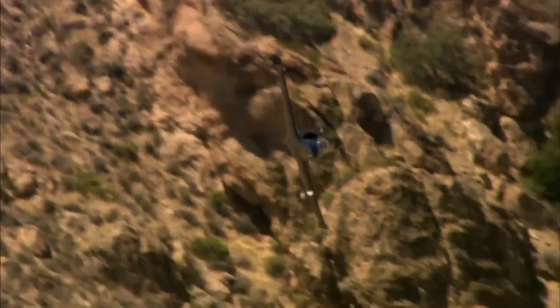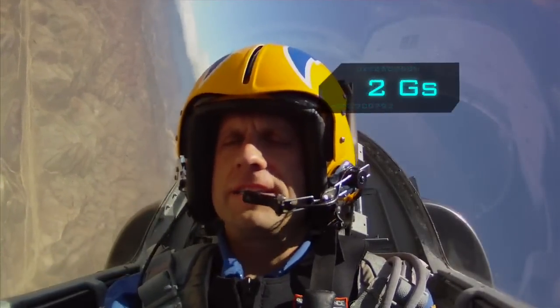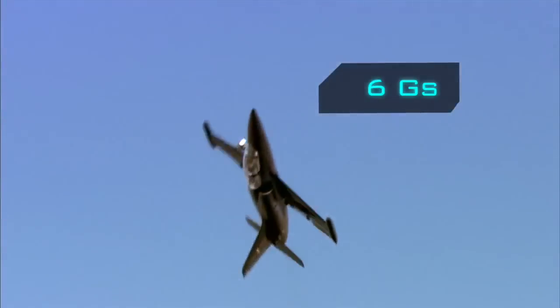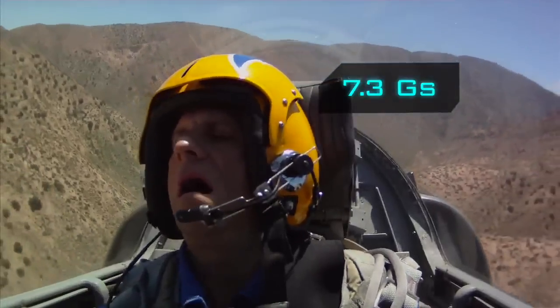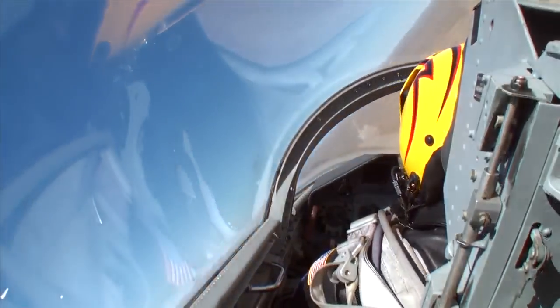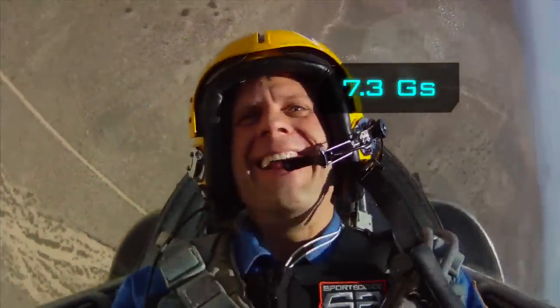We did a lot of high-G maneuvers. All of these maneuvers put a lot of stress on the body — it was like being in a washing machine. We hit two Gs, four Gs, six Gs, seven point three Gs. Our data reveals that at peak moments, in bursts lasting less than two-tenths of a second, we're pulling 7.3 Gs.